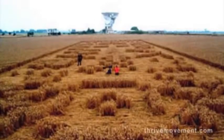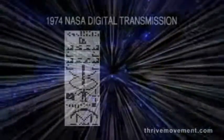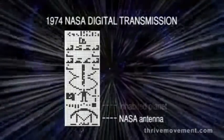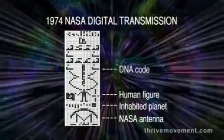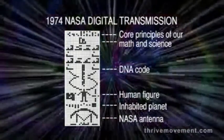One of the most amazing crop designs is not a circle, but a rectangle that seems to be a direct response to a message sent out into space in 1974. That message was a radio signal depicting our planet's location in our solar system and Earth's people, in hopes that it might be received and interpreted by an extraterrestrial intelligence.